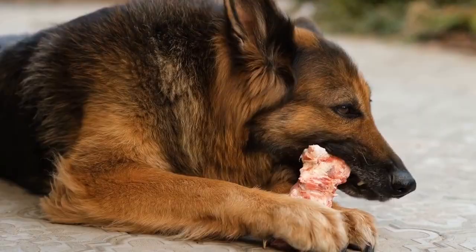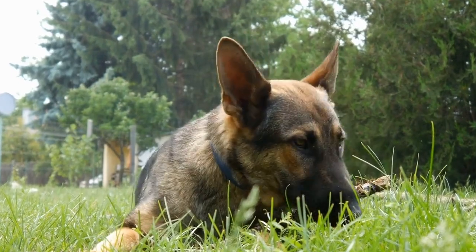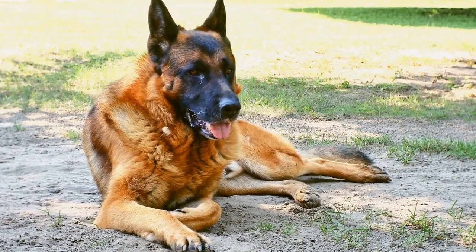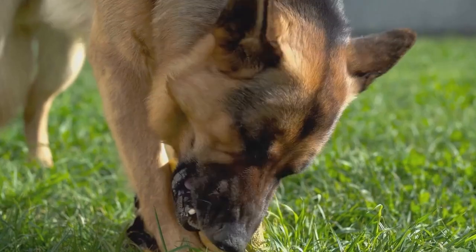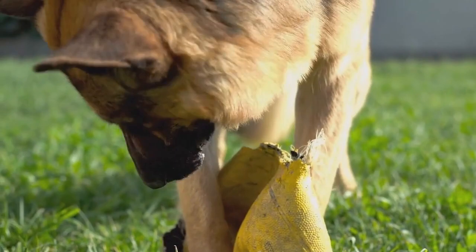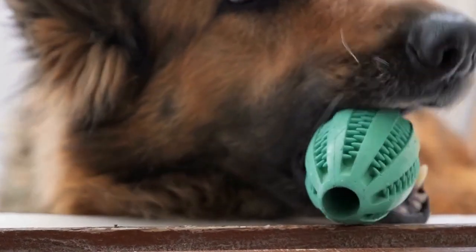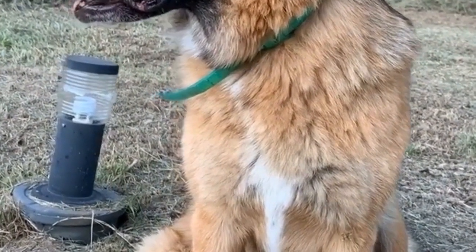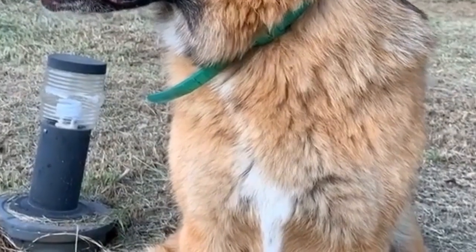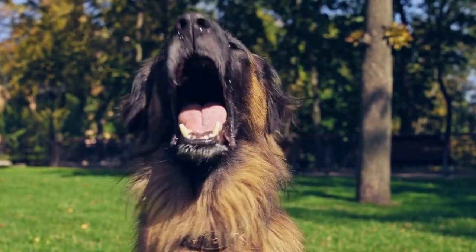Physical Appearance. At first glance, German Shepherds and Belgian Malinois can easily be mistaken for one another. Both breeds have a strong and athletic build, exuding an air of elegance and power. However, there are subtle differences in their physical attributes. The German Shepherd stands taller, with males reaching a height of 24–26 inches at the shoulder, while females measure slightly shorter at 22–24 inches. In contrast, the Belgian Malinois has a more compact body structure, with males standing at 24–26 inches and females at 22–24 inches. In terms of weight, German Shepherds weigh between 75–95 pounds and Belgian Malinois between 55–75 pounds, with German Shepherds tending to be heavier due to their bulkier frame.